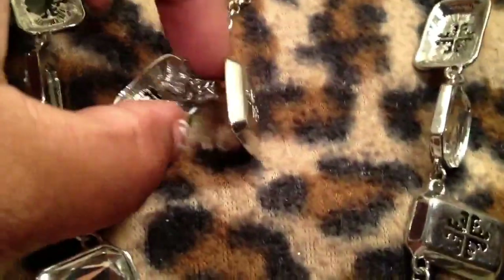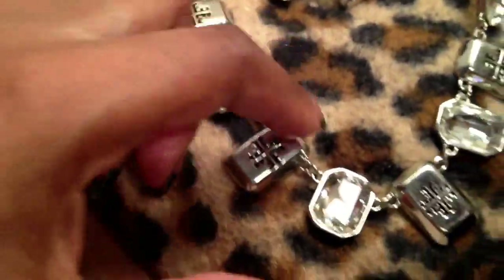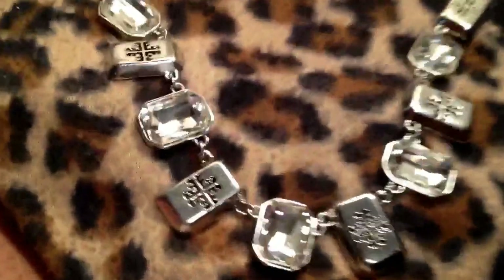He gave me this necklace here, which comes with the little matching earrings. I'm really liking these matching earrings — these are studs — and they look like the Tory Burch. He gave me this necklace, which is really pretty. Very simple, but yet pretty for everyday. It's got the stations of rhinestone, then the Tory Burch rhinestone, all the way around, and it's adjustable. So it's just really cute, really simple. I can wear it to work. He gave me that — did not pay for it.